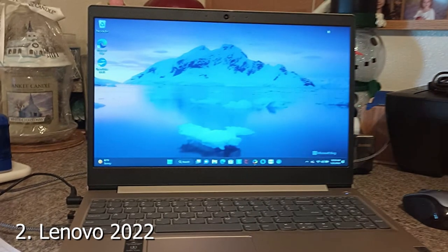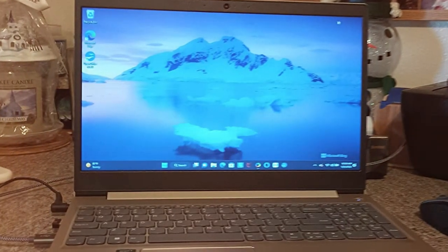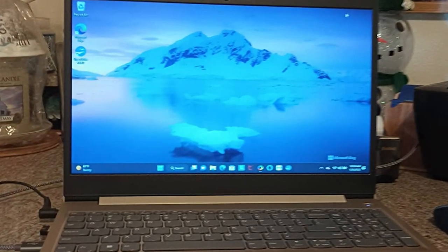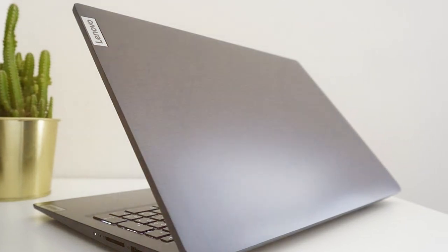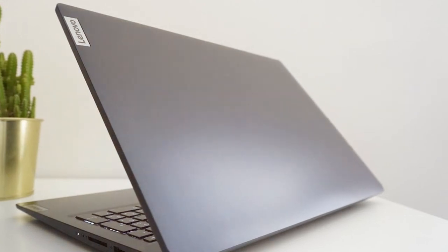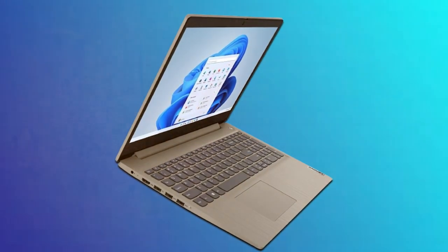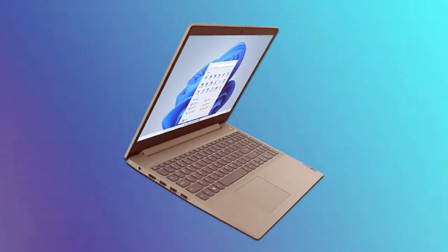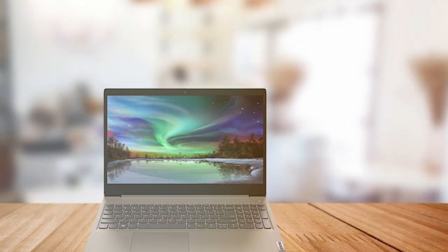Moving on to number 2, we have the Lenovo 2022 Newest IdeaPad 3 Laptop. Lenovo's IdeaPad series has long been synonymous with reliability and innovation, and the 2022 Newest IdeaPad 3 continues this tradition with finesse. This laptop is a testament to Lenovo's commitment to delivering quality products. The IdeaPad 3 boasts a compact design with a 14-inch crisp and vibrant display, providing an enjoyable viewing experience whether you're working on spreadsheets or streaming content.